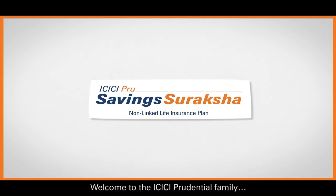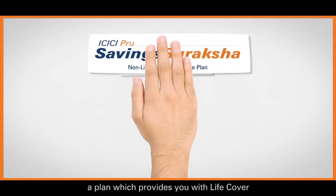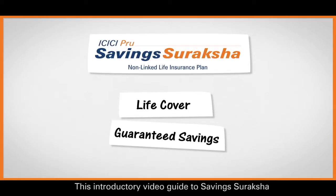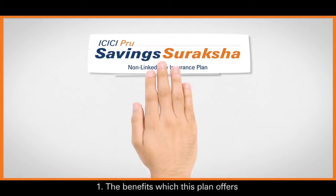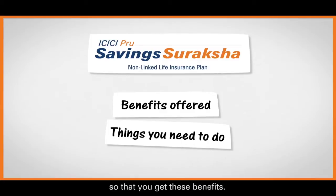Welcome to the ICICI Prudential family. Congratulations on purchasing ICICI Prudential Savings Suraksha, a plan which provides you with life cover and savings with an element of guarantee. This introductory video guide to Savings Suraksha will give you a clear understanding of the benefits this plan offers and the things you have to do so that you get these benefits.